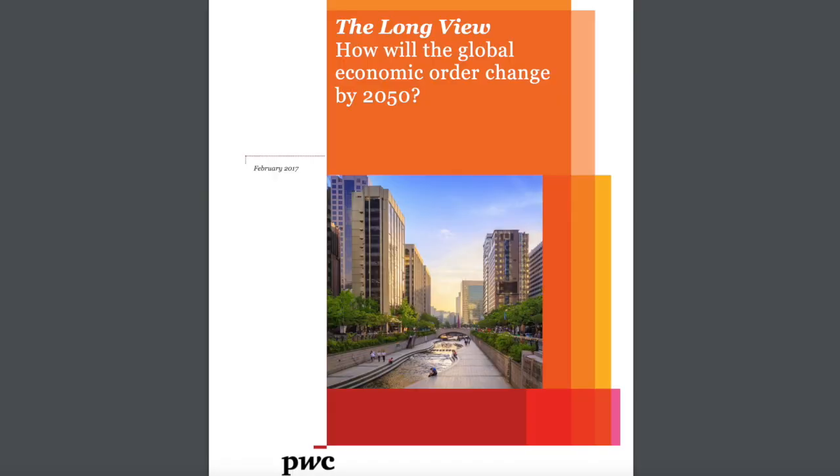Welcome to this video. Today we're going to be looking into the future to try and predict what the world will look like in 2050, and then make a passive ETF portfolio that will potentially give us the best returns for 2050. I've done a lot of research for this video, all of which will be in the description, and a lot of this research comes from a report by PwC titled 'The World in 2050.'